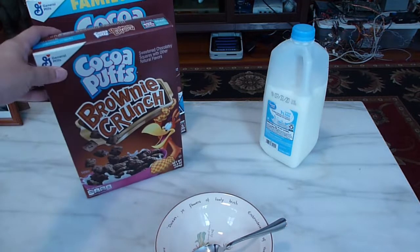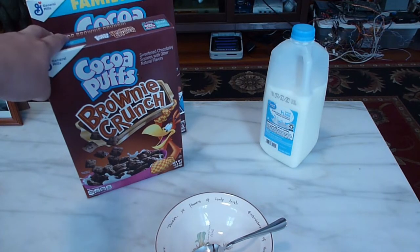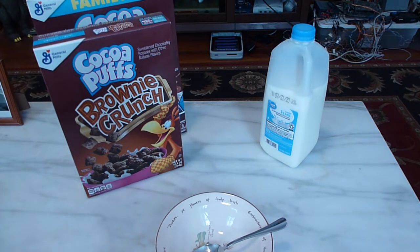When I heard that a Brownie Crunch variant was out, I figured I'd have to check it out. If you've seen any of my cereal videos, you know that around me for some reason the new cereals never seem to be available at the regular supermarket or Walmart or anything. I actually found Cocoa Puffs Brownie Crunch at Price Chopper, and I think it was two for five with their discount card.